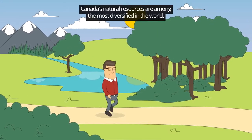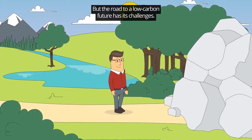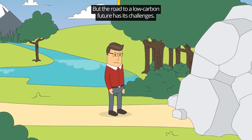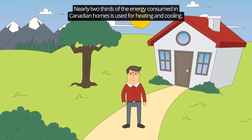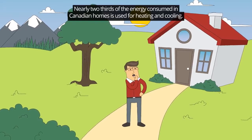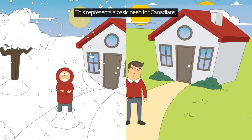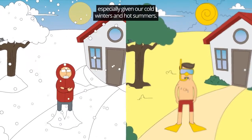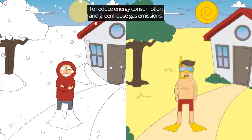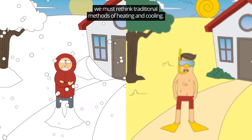Canada's natural resources are among the most diversified in the world, but the road to a low-carbon future has its challenges. Nearly two-thirds of the energy consumed in Canadian homes is used for heating and cooling. This represents a basic need for Canadians, especially given our cold winters and hot summers. To reduce energy consumption and greenhouse gas emissions, we must rethink traditional methods of heating and cooling.